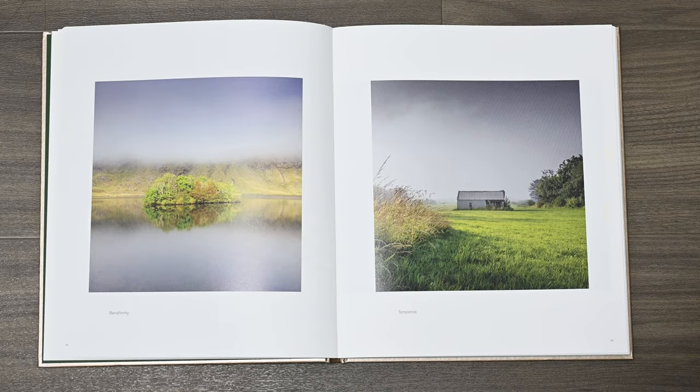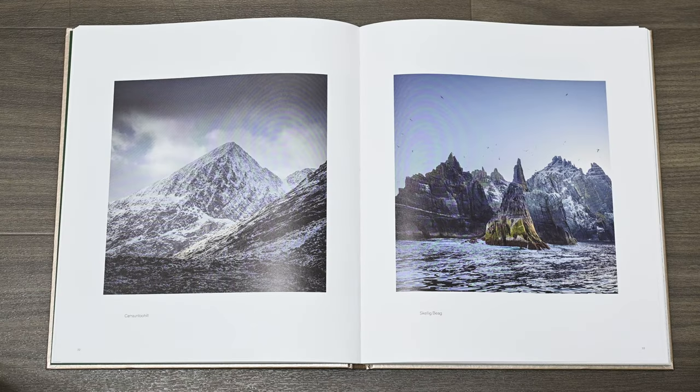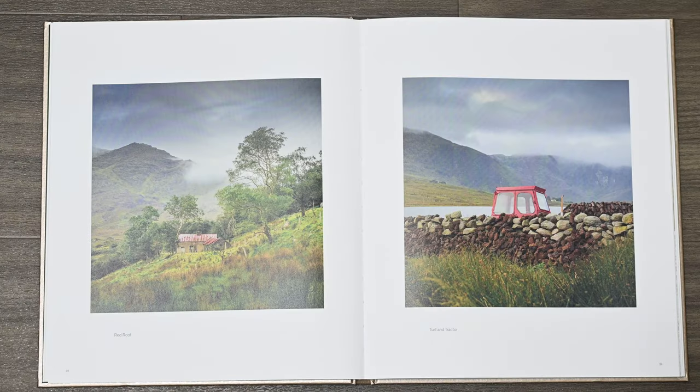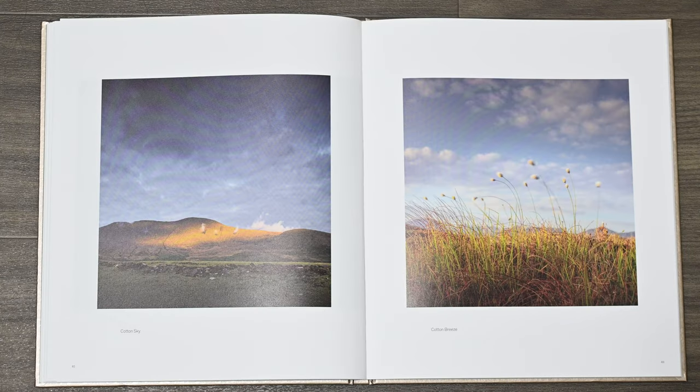Even though each individual image stands on its own, it is obvious that a great deal of time and thought has gone into the sequencing of this book. There are numerous examples of sequencing and pairing throughout Kingdom. Looking at these two images side by side you can see how the image of the island on the left makes you consider that the building in the photograph on the right is like an island in a sea of grass, or how these rocky outcrops in the sea are like snow-capped mountains, or a church spire and a standing stone, or even the use of colour with the top of the tractor and the roof of the barn. But perhaps my favourite pairing are the wisps of cloud along this mountain, which is just like the cotton blown in the wind.